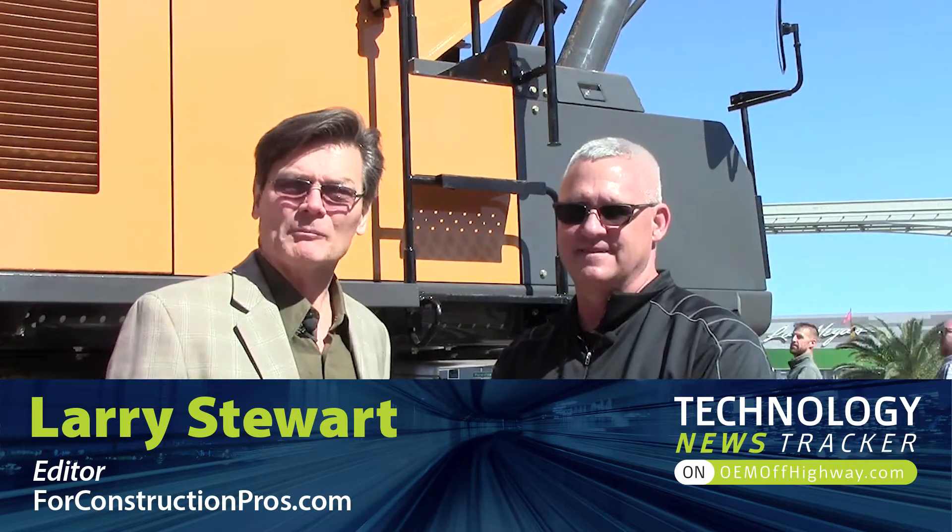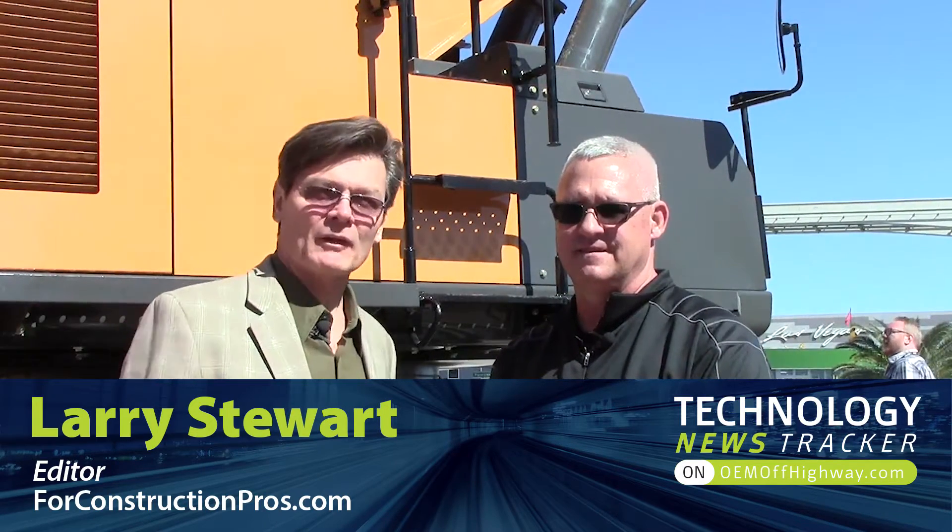Hi, Larry Stewart here with 4ConstructionPros.com. We're getting ready for Con Expo 2017 with John Bauer from Case. He's their brand marketing manager for dozers, excavators, and graders.